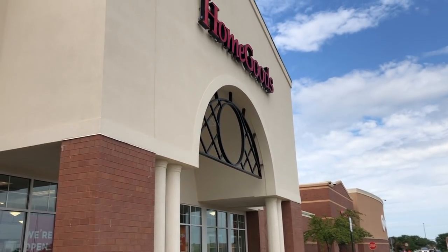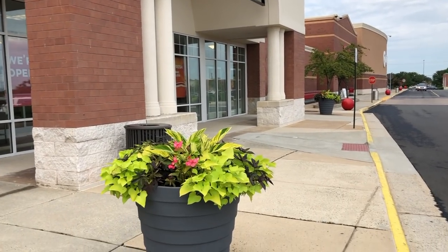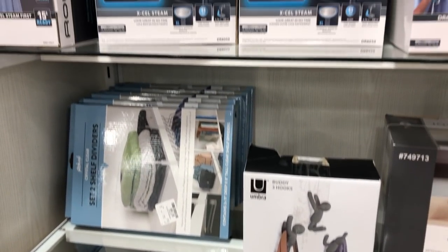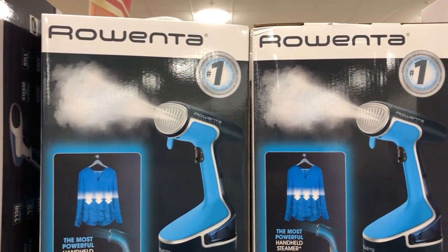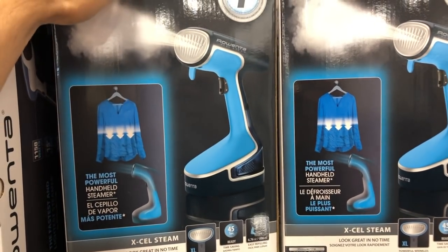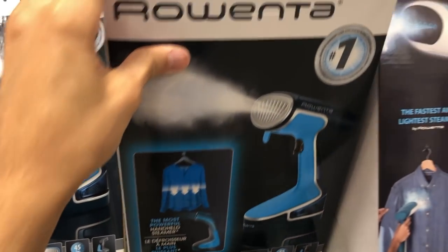In my area we're extremely lucky to have a HomeGoods location less than 25 feet away from HomeSense. I've had my eye on these Rowenta XL steamers for quite some time, and at $39.99 they were much less expensive than retail at $63.